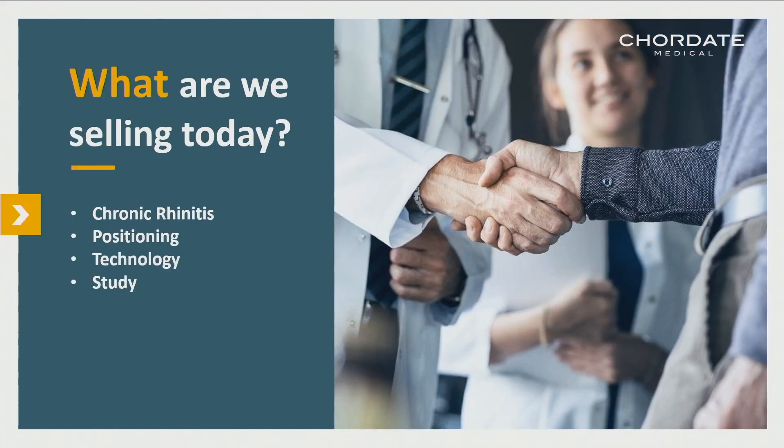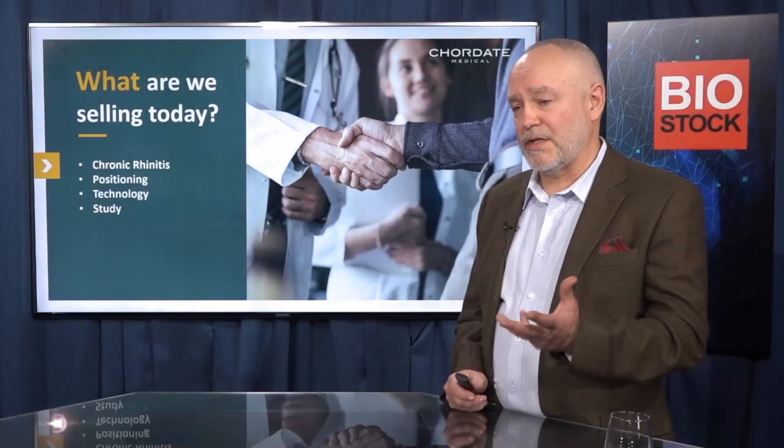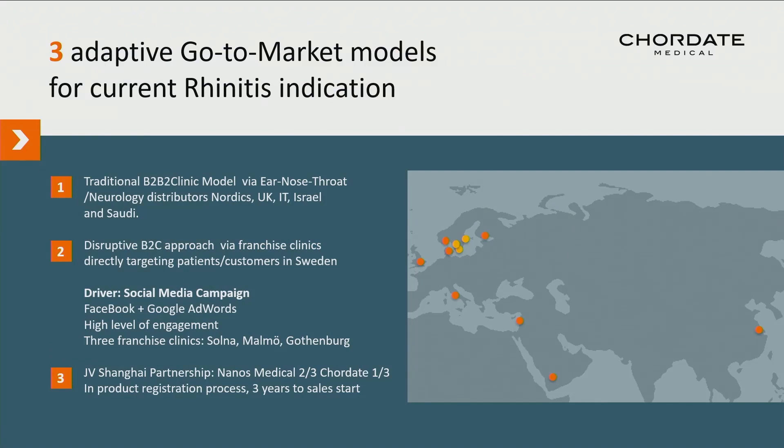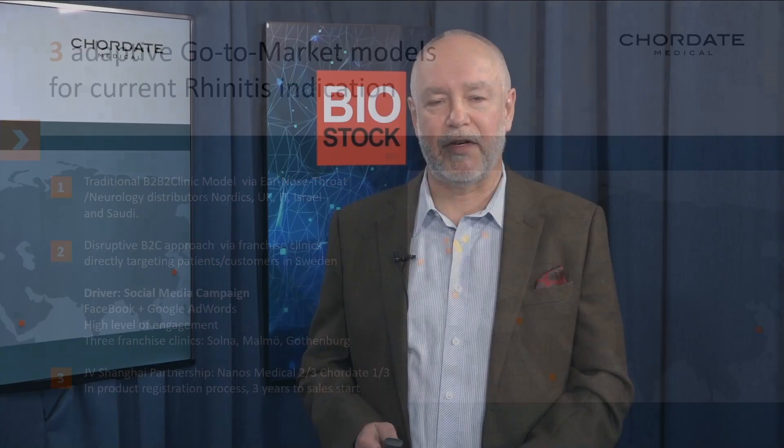We are selling today for chronic rhinitis — it's CE marked — though affected by COVID-19. There are things happening that are very positive in our sales department. We go to market through regular distribution channels B2C, a partnership in China, and franchise clinics in Sweden. Those are the three go-to-market models we operate.